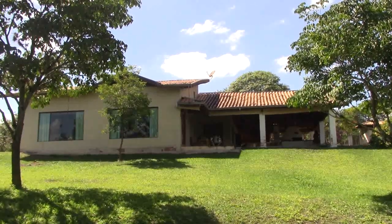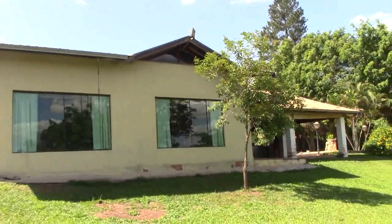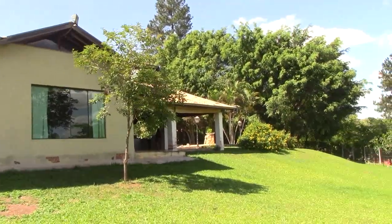Olha a casa — a vista dos fundos. Tchau.